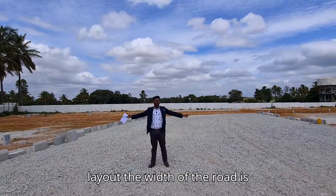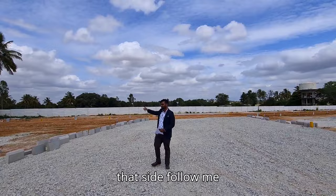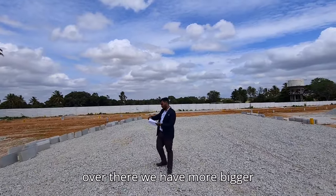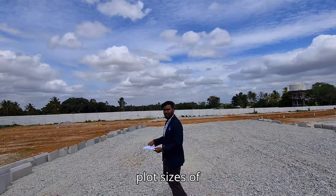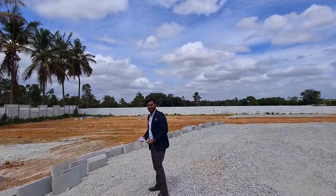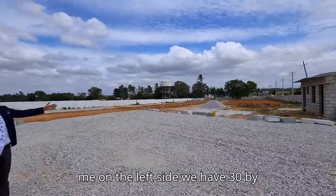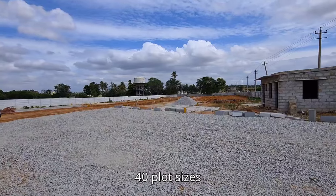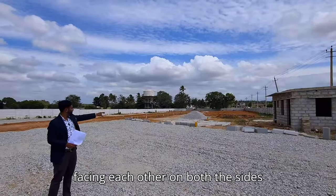The width of the road is 30 feet wide. Moving on to that side, over there we have bigger plot sizes, and next to me on the left side we have 30 by 40 plot sizes facing each other on both sides.